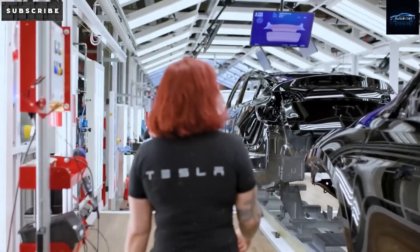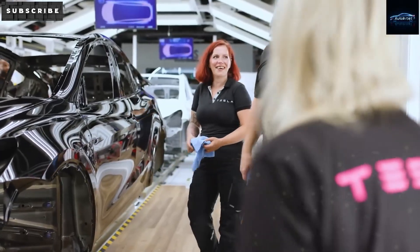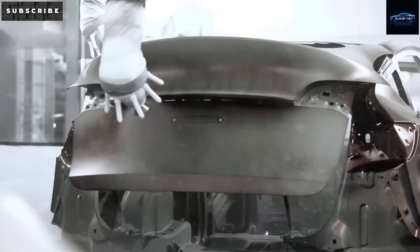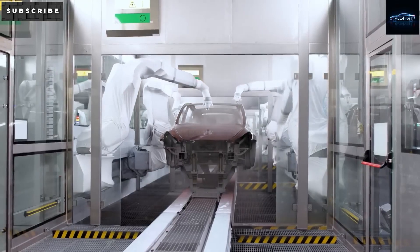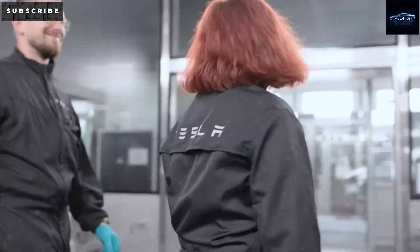To stay ahead of this, Tesla has increased its use of parts and batteries made in North America, reaching the highest percentage of locally-made content in the last two years. This smart shift means the Model 2 will avoid high import costs and qualify for lower fees, helping keep the final price low.